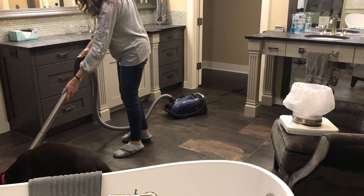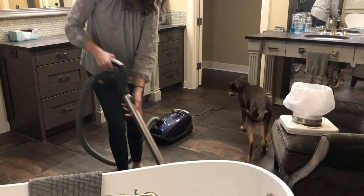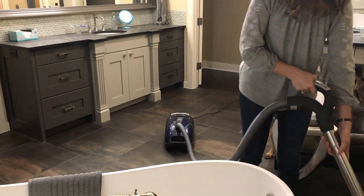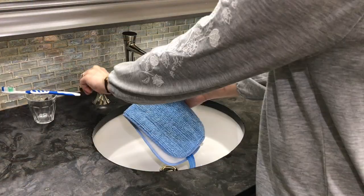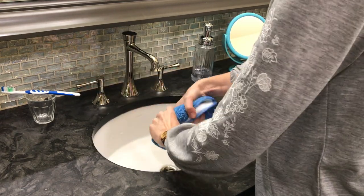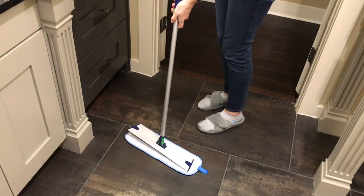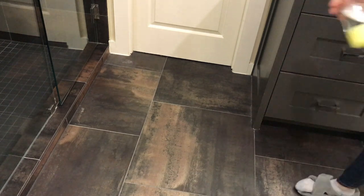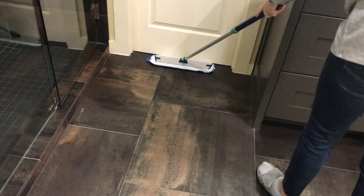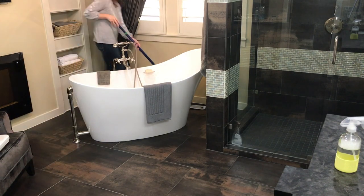Our puppy Austin always shows up whenever I get out the vacuum or the mop — he thinks it's playtime. To mop the floors, I'm using a damp microfiber pad from e-cloth. I've also been using the floor cleaning concentrate from Grove Collaborative and I love it — I think it does a really great job on the floors, gets them very clean, and they never feel sticky or tacky afterwards.